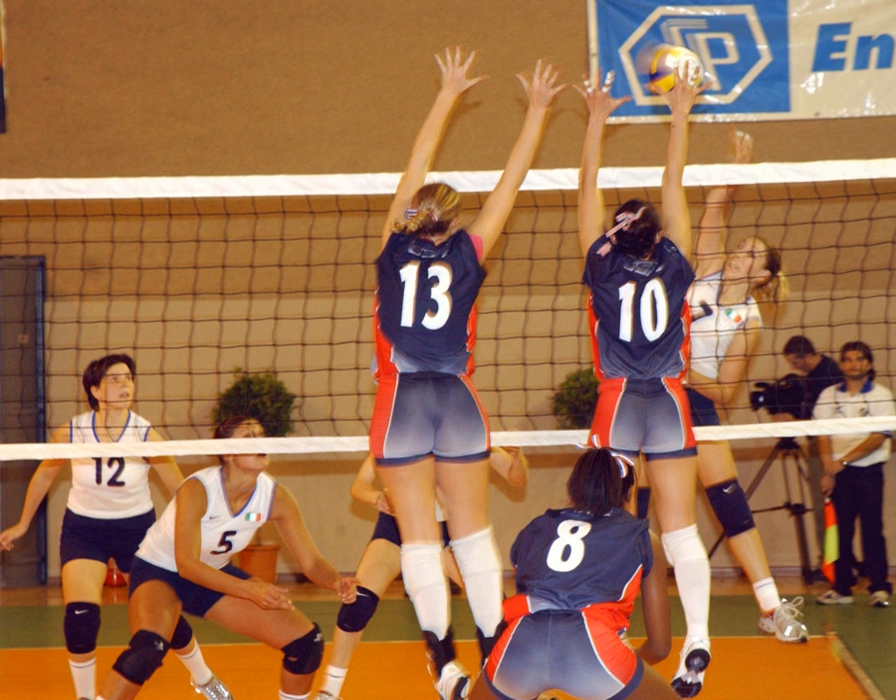The Libero player was introduced internationally in 1998 and made its debut for NCAA competition in 2002. The Libero is a player specialized in defensive skills; the Libero must wear a contrasting jersey color from their teammates and cannot block or attack the ball when it is entirely above net height. When the ball is not in play, the Libero can replace any back row player without prior notice to the officials. Most U.S. high schools added the Libero position from 2003 to 2005.